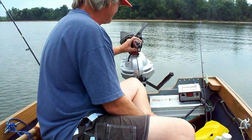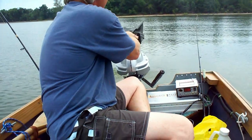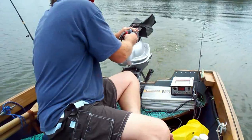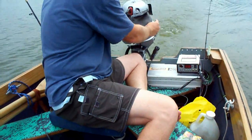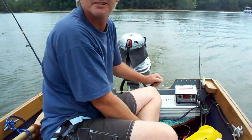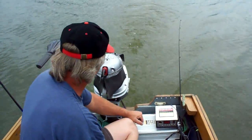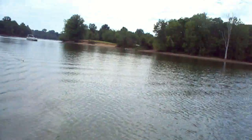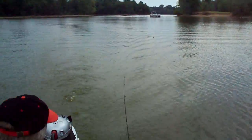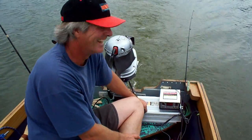Here we go! Wow, it's cruising! Look at this — that's cool, ingenuity at its best.